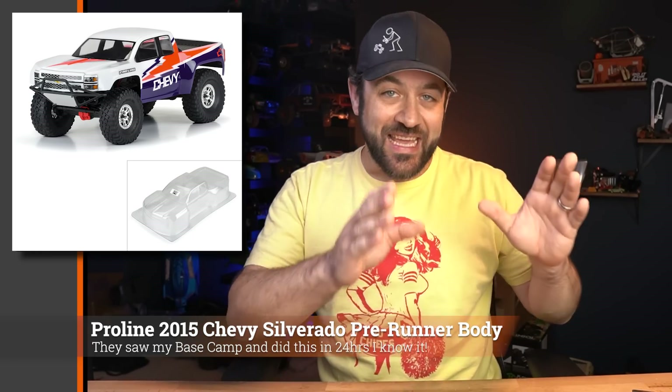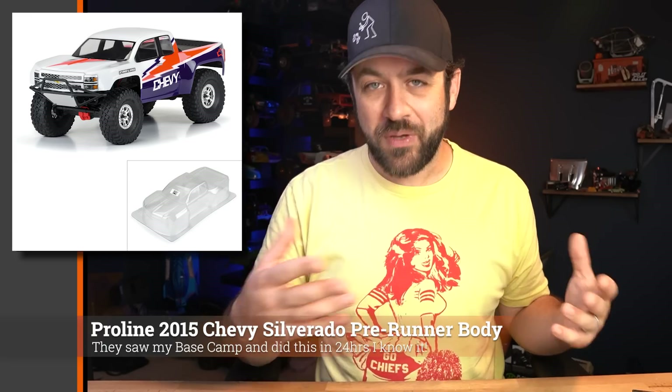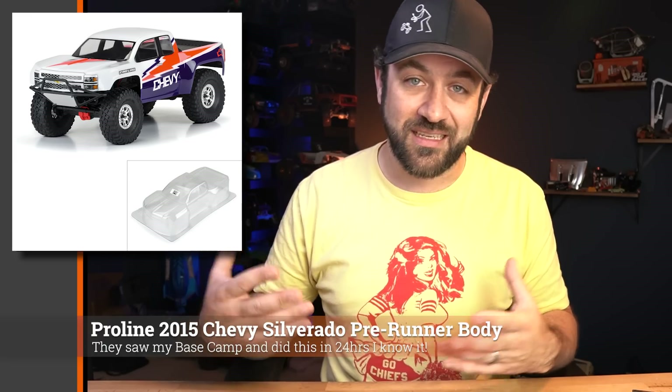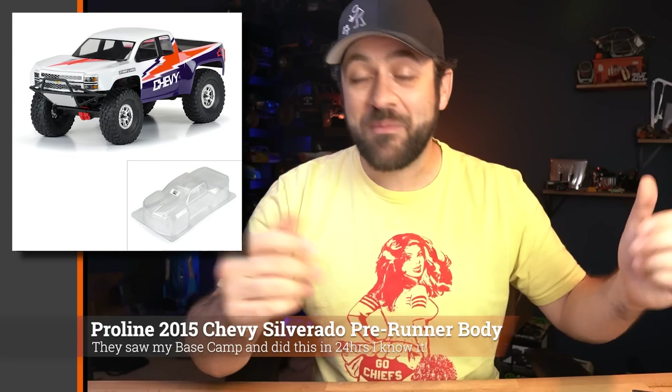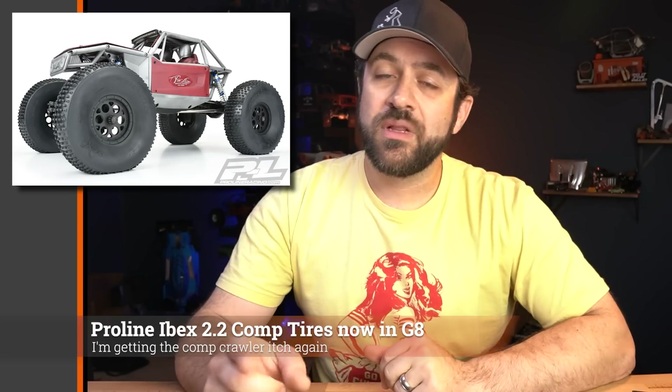Proline pulled a fast one last week — they teased and then immediately released a new 2015 Chevy Silverado pre-runner body made for trail truck size. It features wide fender flares and aggressive styling, not normally something you picture with solid axle trucks, but solid axle trucks can absolutely be a lot of fun in pre-runner form. Maybe it's a good time to repurpose an older truck, throw some power at it, and turn it into a pre-runner.